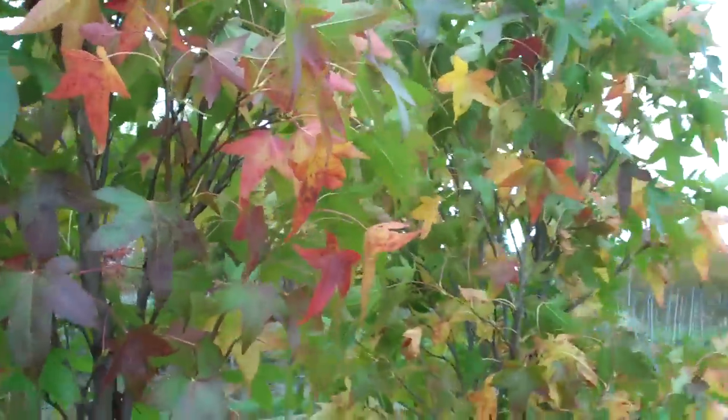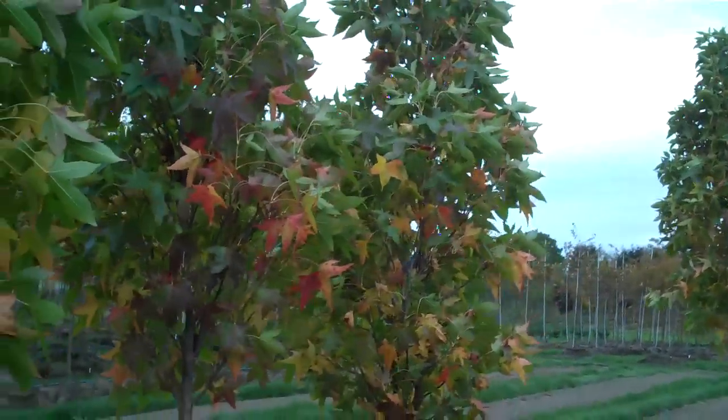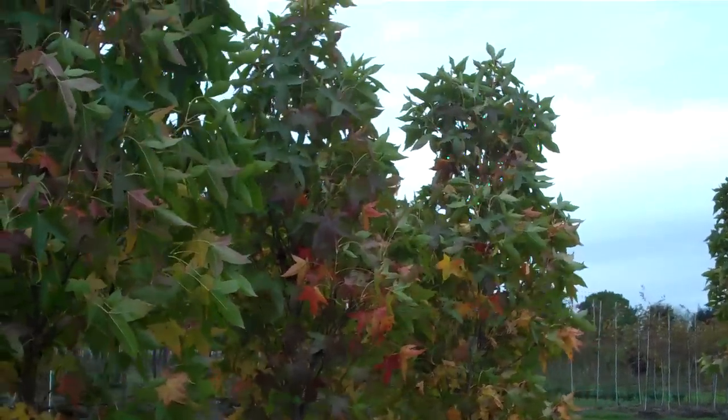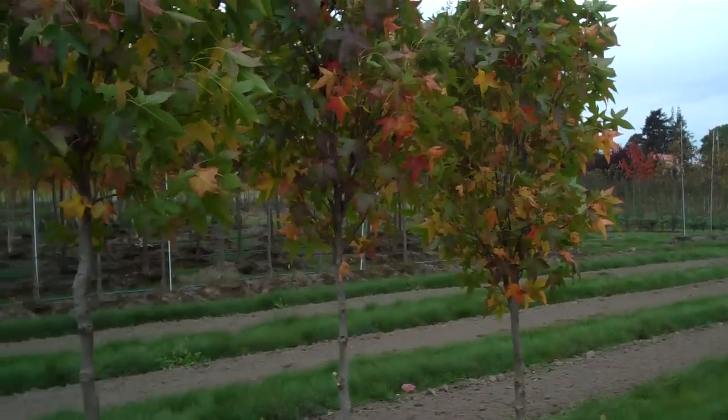This will be a great tree in the future to bring down the scale of some of the larger, taller buildings that have just really narrow spaces next to them.